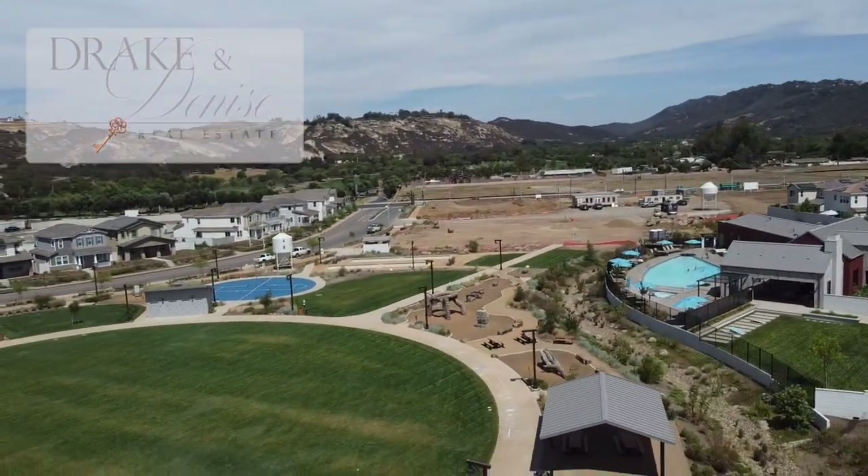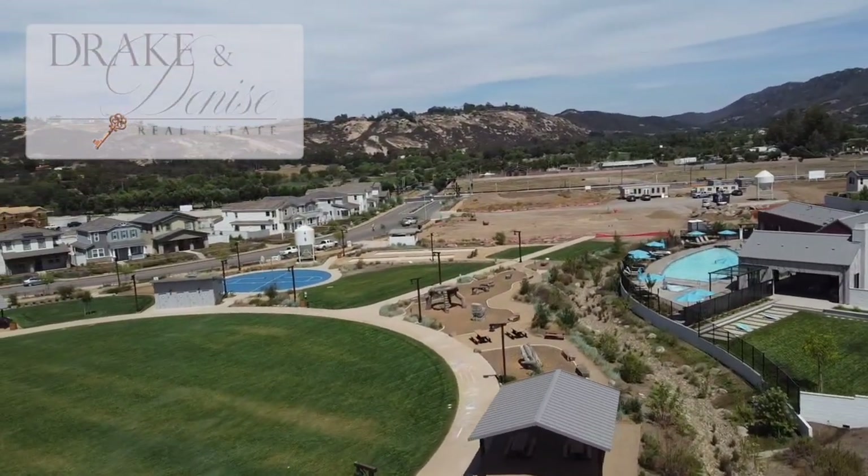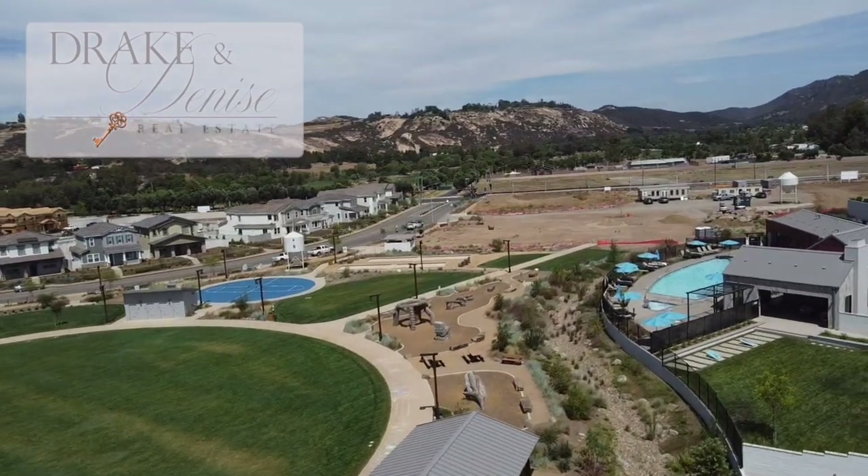Welcome to our channel. We are Drake and Denise Stolle with New Leaf Realty in beautiful San Diego, California.